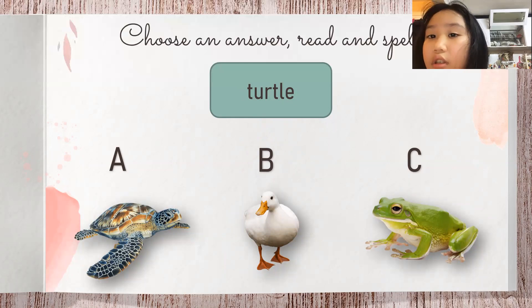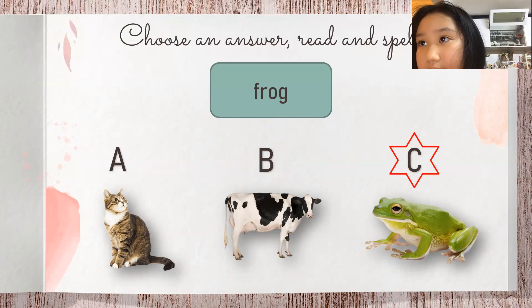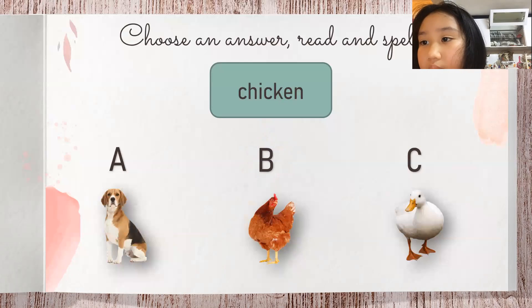It's the turtle. Correct. It's the frog — nature C. Yep. It's a chicken — nature B. Yeah, correct.